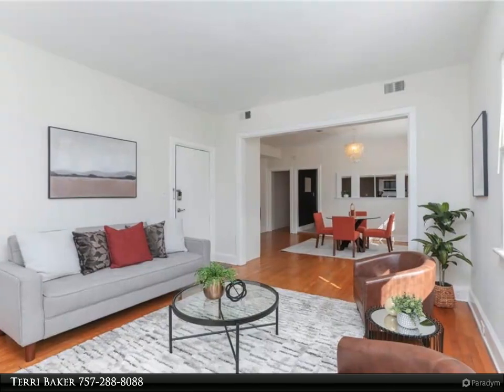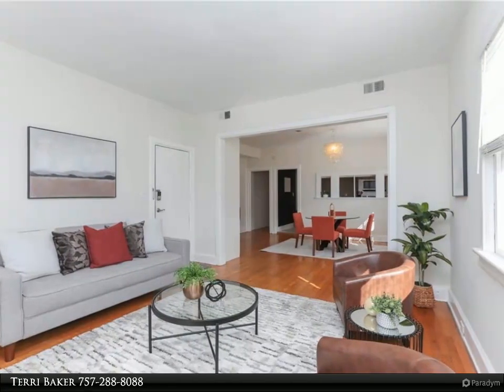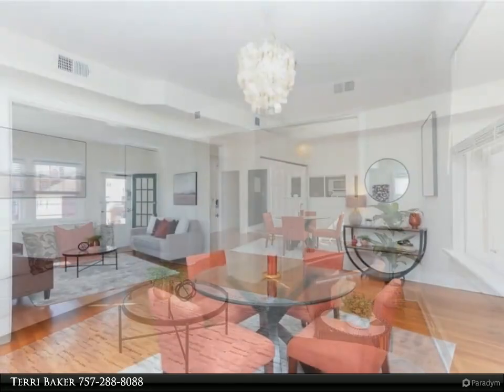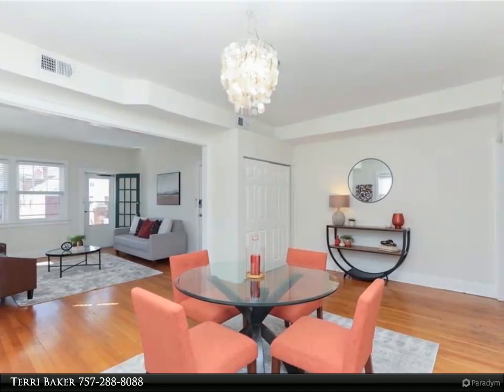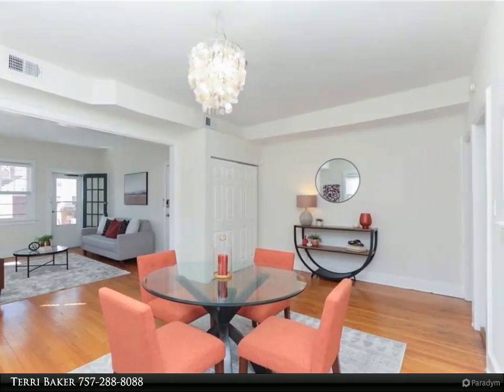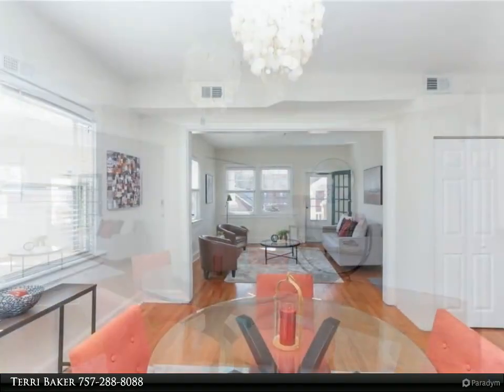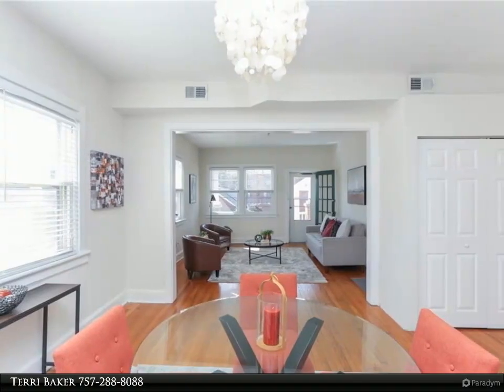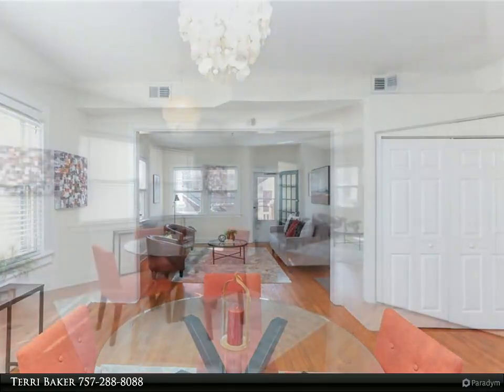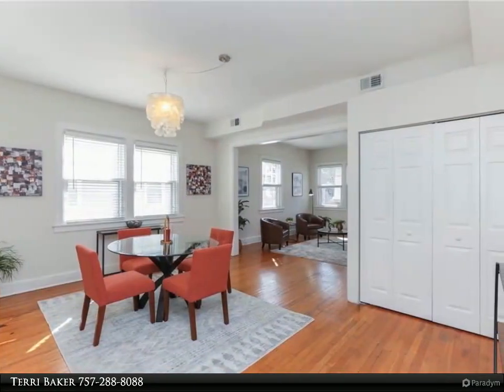This Berkshire Hathaway Home Services Town Realty property video is presented by Terry Baker. Location, location — just steps to all popular Ghent venues. This second-level cozy retreat offers a large balcony with southern orientation for sunshine and great views. On relaxing evenings, the living room opens to the front balcony and flows from the separate dining room, offering flexibility in floor plan.